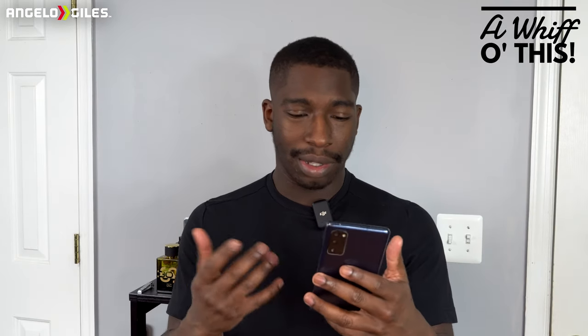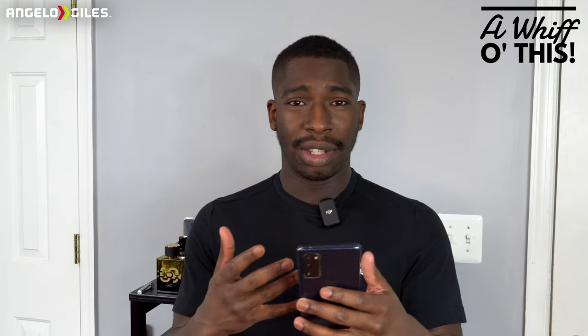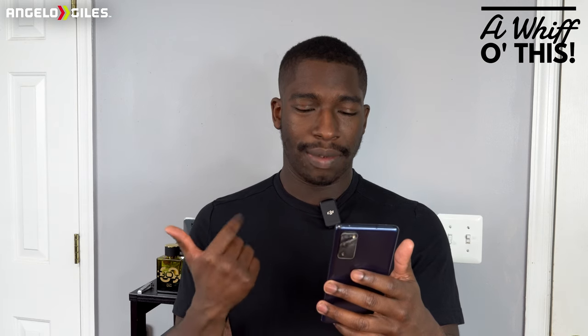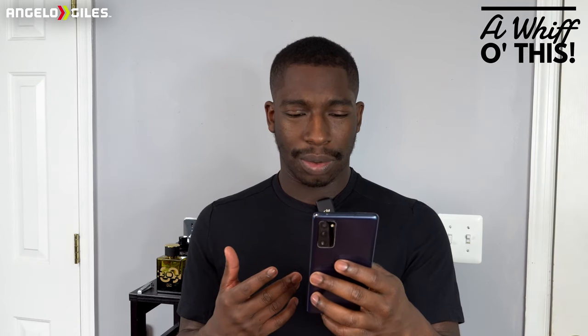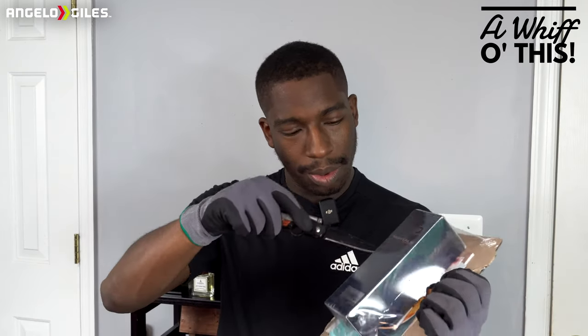I'm on Montel's site right now and they really don't give you much in terms of notes. It shows ebony, which is pretty much a woodsier note — I literally haven't seen ebony in any fragrance I have. It has sandalwood, vetiver, and also some cardamom. When I go to Base Notes website it says it was released in 2005, which I didn't know — I had no idea it was this old.